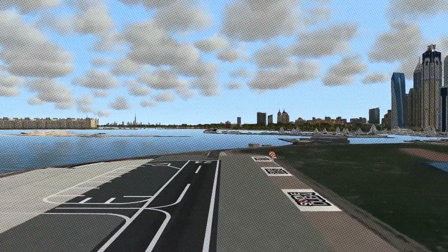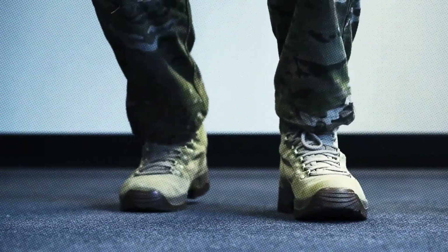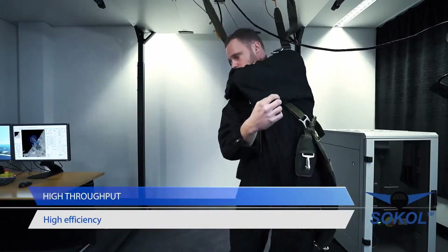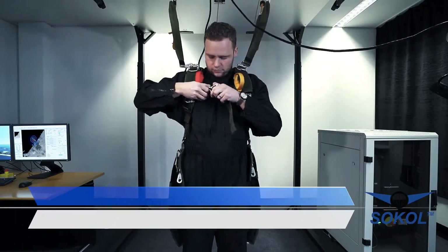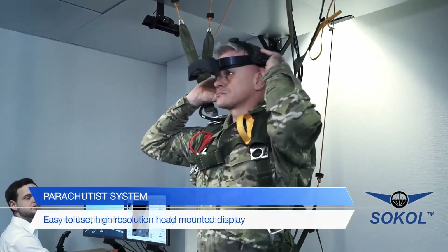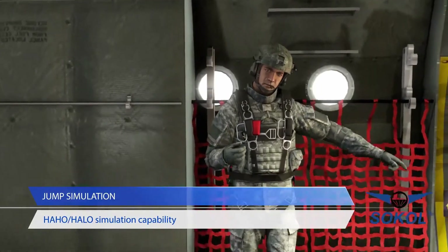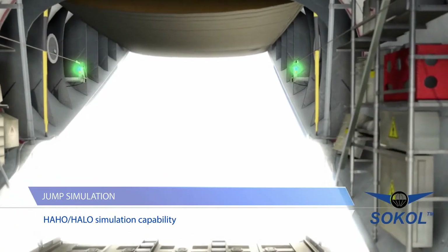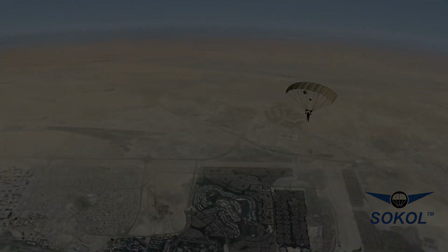It also covers HAHO — High Altitude High Opening — performed from heights of around 10 kilometers in the troposphere. Trainees can practice evasive maneuvers to avoid obstacles, stabilize during turbulence, and execute group jumps and formations with precision. By integrating virtual reality with photorealistic visuals, the simulator offers an immersive experience. It tracks key parameters, including canopy opening forces and simulated water landings, creating a realistic and comprehensive training environment.